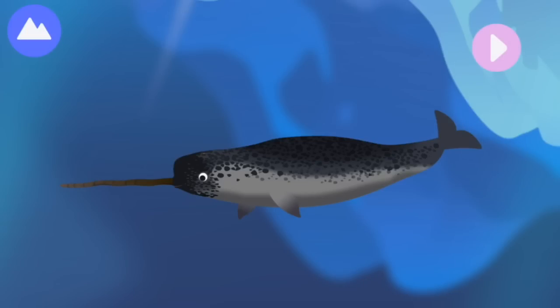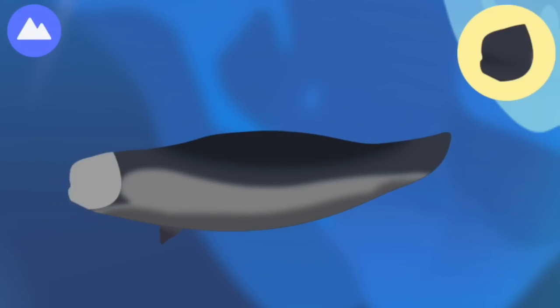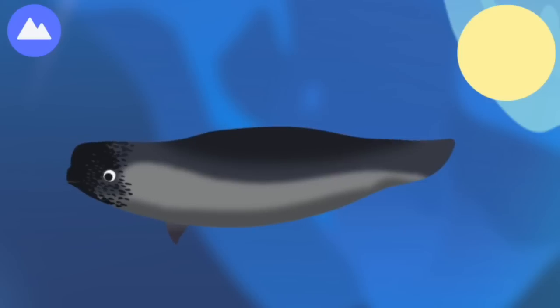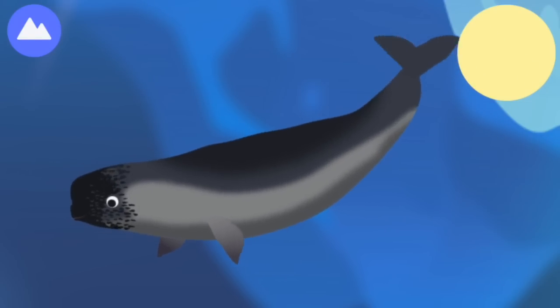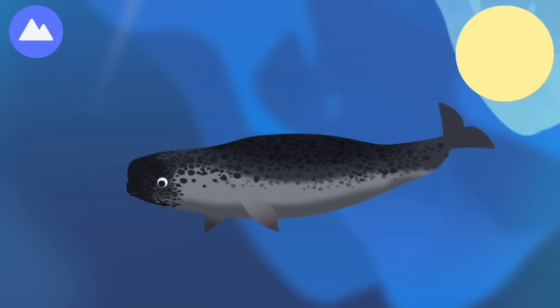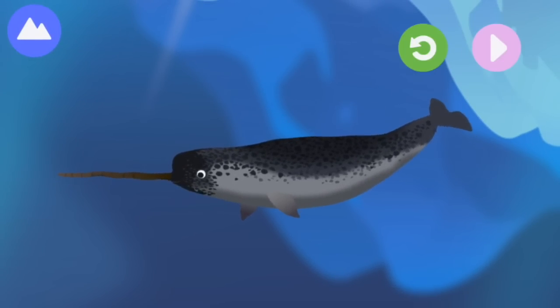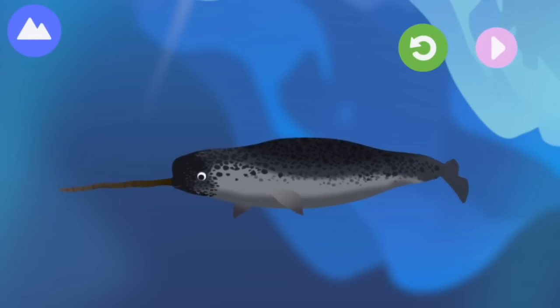This marine mammal is a whale and is often called the unicorn of the sea. Let's build a whale! Whale. Melon. Blowhole — these whales can stay underwater for up to 25 minutes before coming up to breathe. Fluke. Tusk — their tusk is actually a very long tooth, which scientists believe is used to show off to other whales. This is a narwhal.